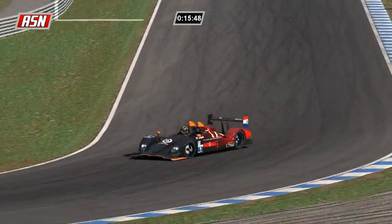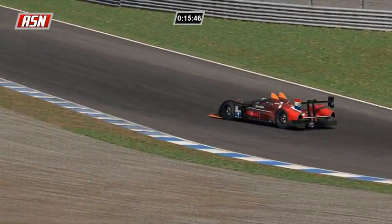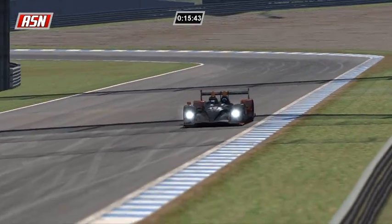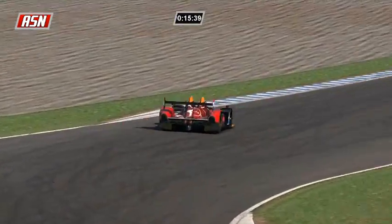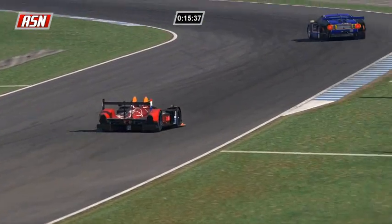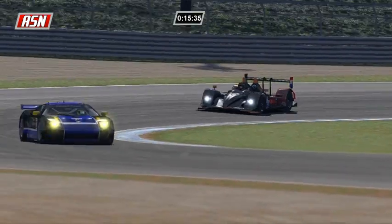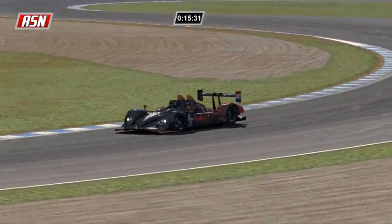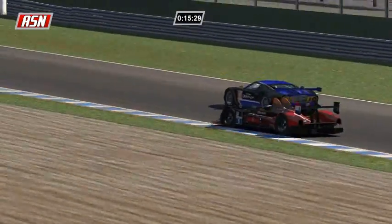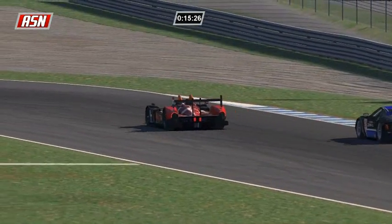Going into turn number four, once again, goes Paul Ilbrink. I raced with him at Road Atlanta in the fixed series at the end of last season, and he was incredibly fast - so I didn't really see him that much, he was only passing me. I think he lapped me, but I'm not sure.